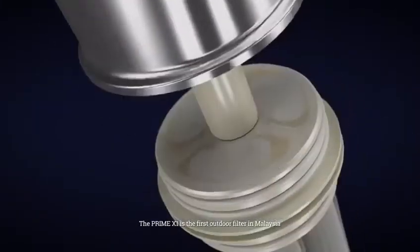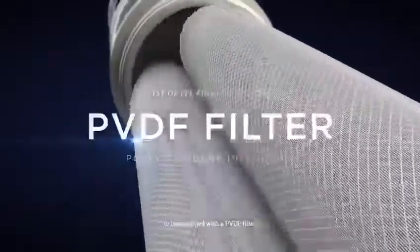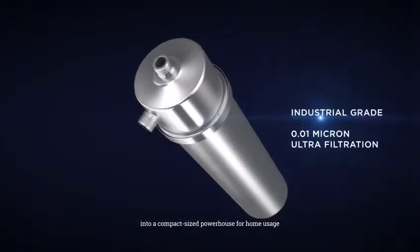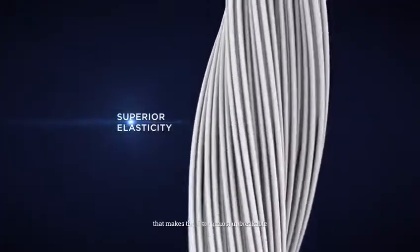The Prime X1 is the first outdoor filter in Malaysia to be equipped with a PVDF filter. We have specially customized this industrial grade filter into a compact size powerhouse for home usage. This one-of-a-kind filter boasts superior elasticity that makes the filter almost unbreakable.